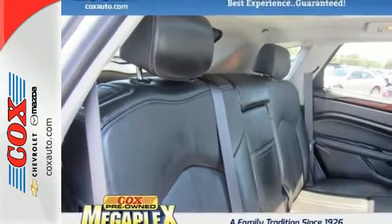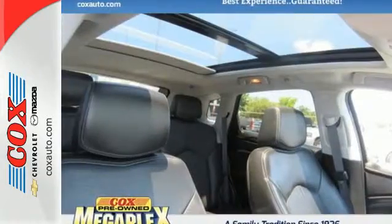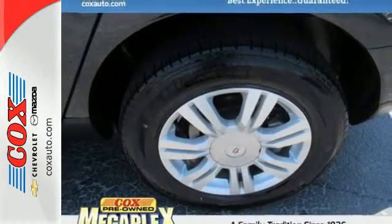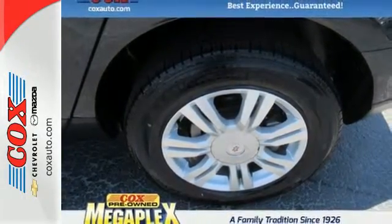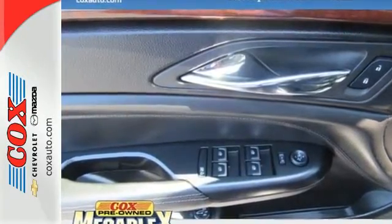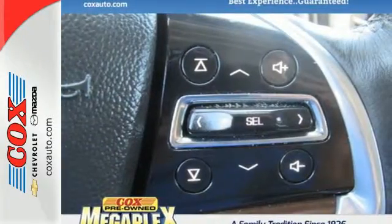Features like the Cadillac CUE information and media control system and OnStar with 4G LTE and built-in Wi-Fi offer entertainment and connectivity when you need it. It offers the power of a 3.6-liter V6 engine with a 6-speed automatic transmission with performance shifting and driver shift control, and does so with an impressive overall safety rating.